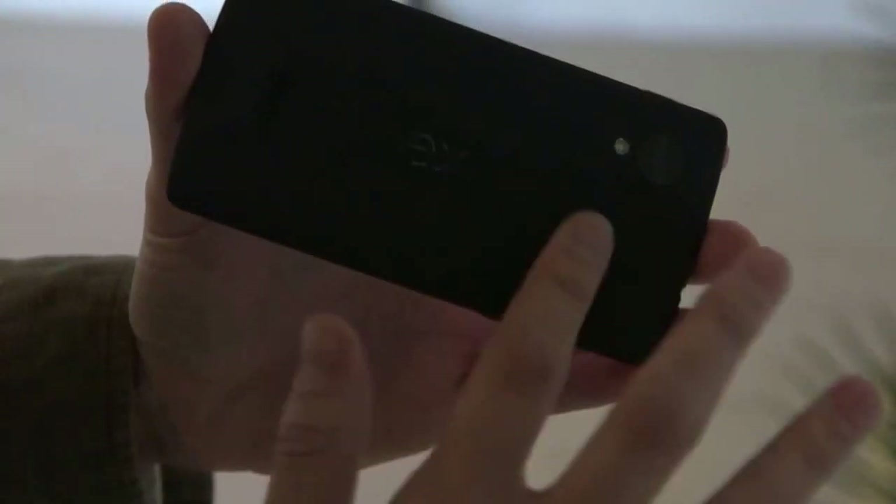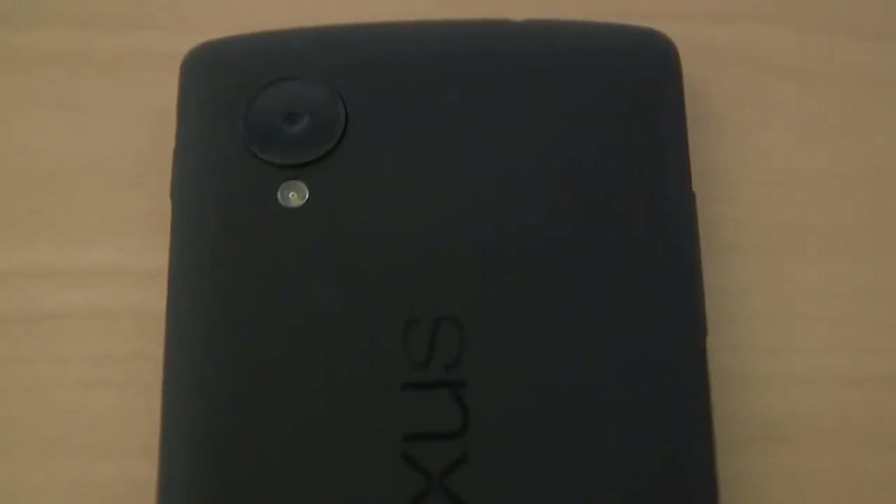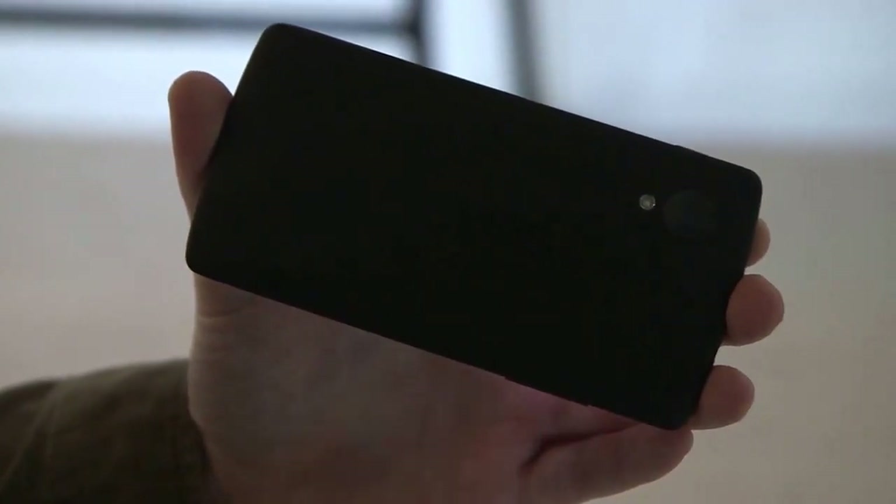The back is this nice soft-touch plastic. Google calls it silky — I call it pretty good. And there is an 8-megapixel camera with optical image stabilization, so that should help it take better shots. It has HDR+, which does better HDR shots. We'll see how it goes — usually Android cameras aren't that impressive.